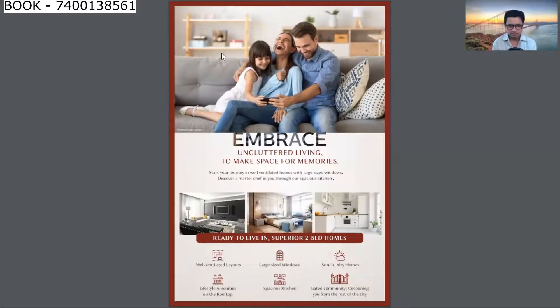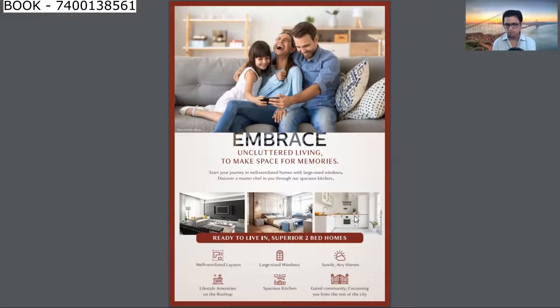Looking at the sample flat — here is the bedroom image and the kitchen image. The flat is well ventilated with large French cut windows providing sunlight and cross ventilation. Lifestyle amenities are on the rooftop and a spacious kitchen is provided. It's a gated community. Neil Yogg has been in the construction business for 20 years and has delivered around 8,000 flats to happy families.